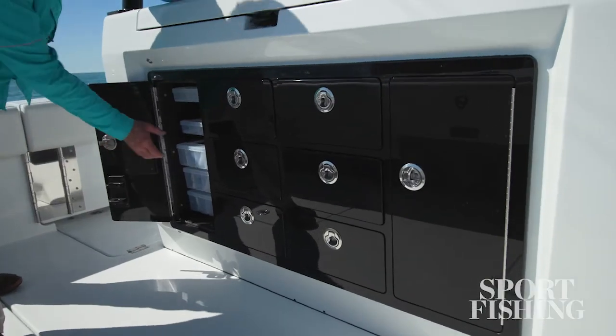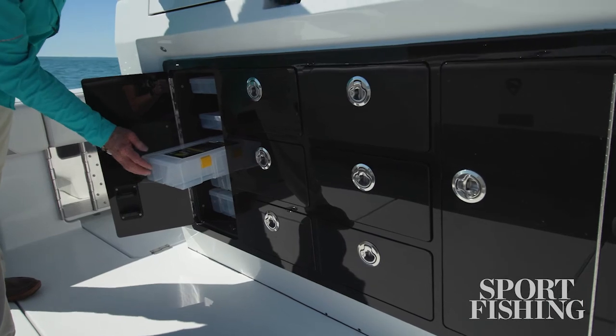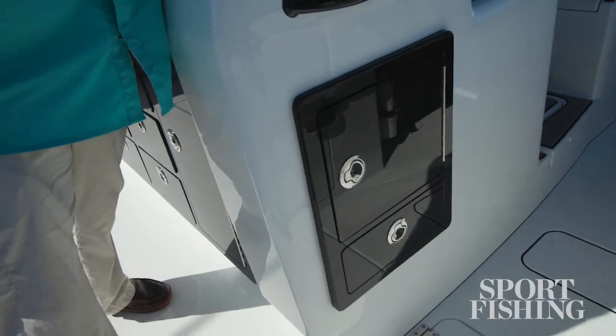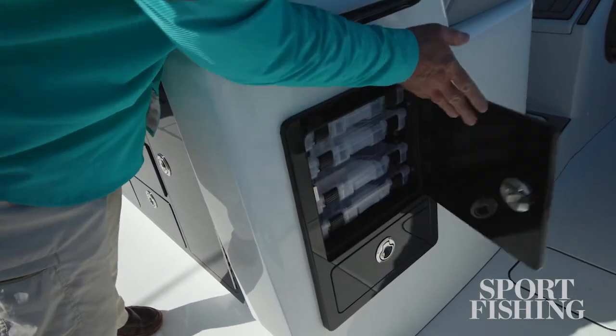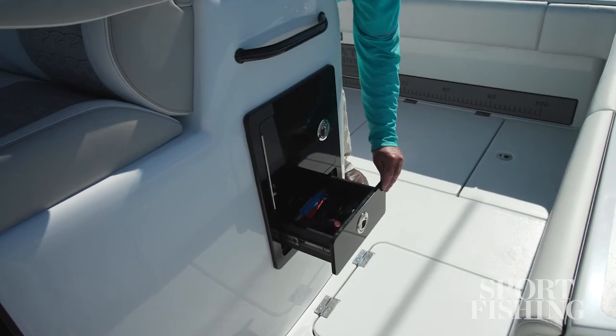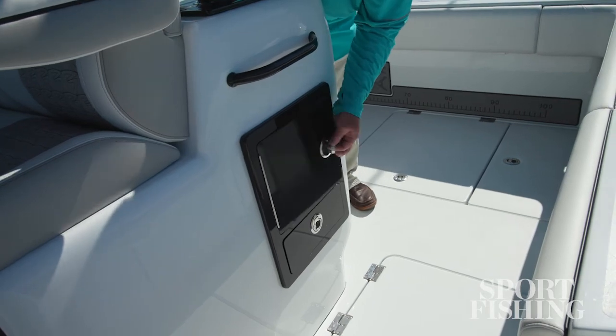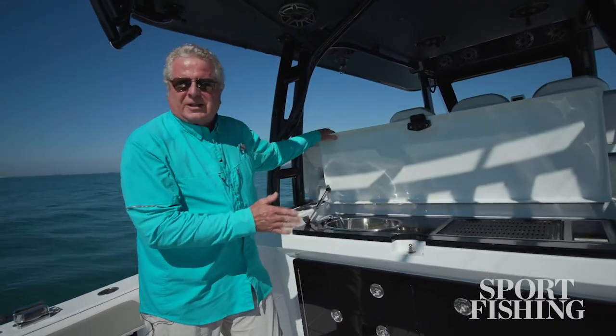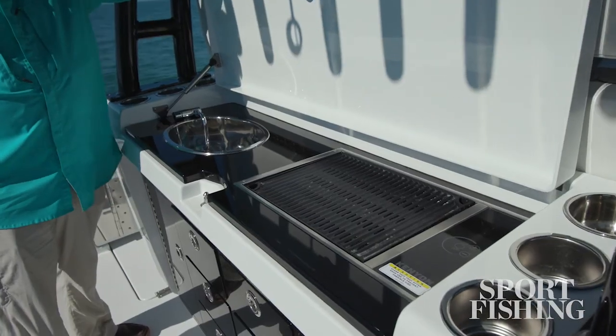The rigging station is going to hold a lifetime supply of tackle. You've got six drawers and two lockers that hold utility boxes. If that's not enough, the starboard side has a locker, and there's another one on the port side, both set up to hold utility boxes. My favorite part about the rigging station is the electric grill underneath, which is really handy for a hungry crew when you're fishing hard.